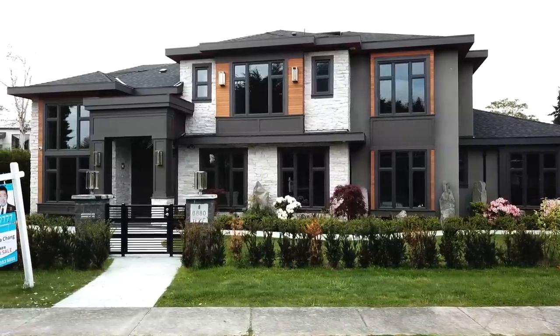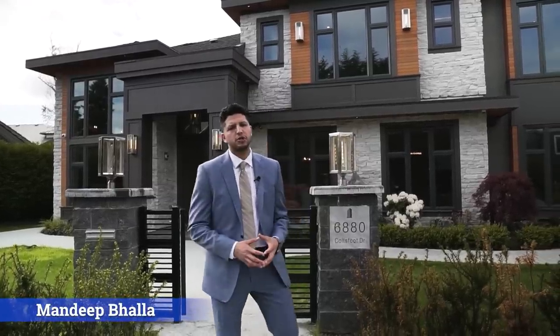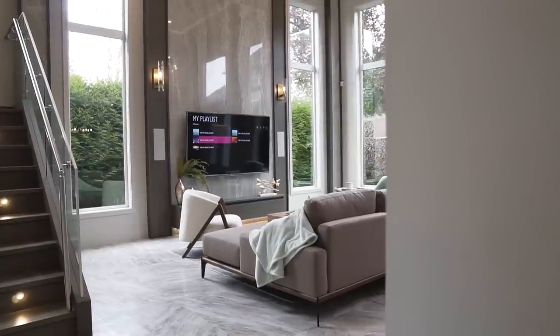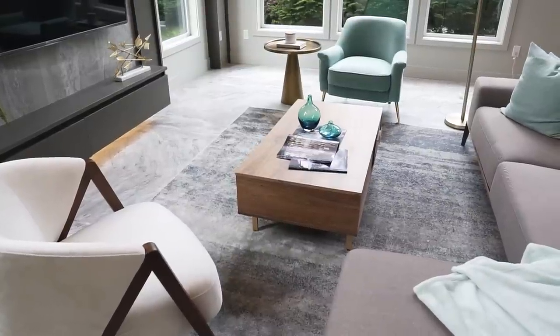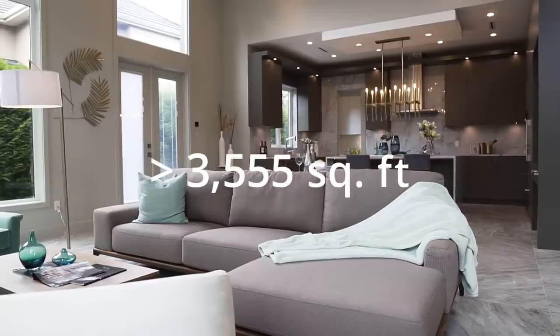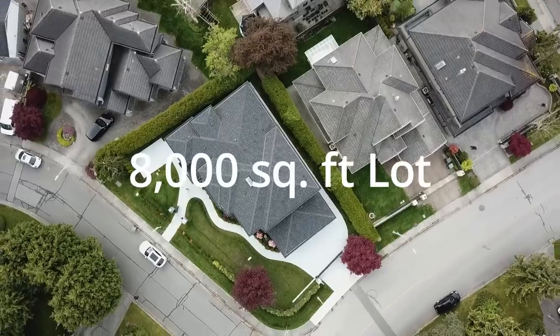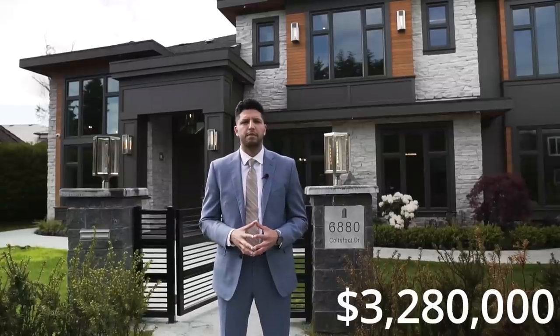Welcome to another amazing tour. My name is Mandeep. Today we are going to tour this very modern contemporary home with absolutely exquisite finishes. We are in Richmond. This home features five bedrooms, six bathrooms, spans more than 3,555 square feet of interior living space and sits on an 8,000 square foot lot. It's listed for $3.28 million.